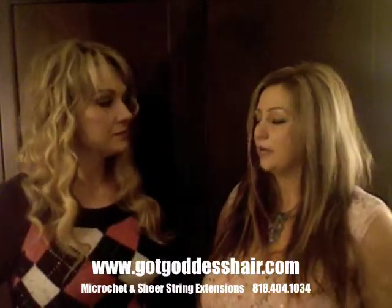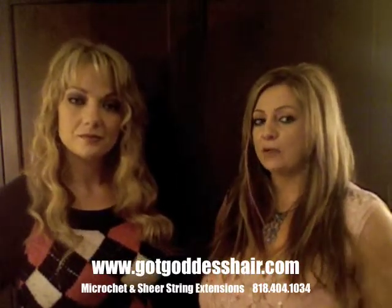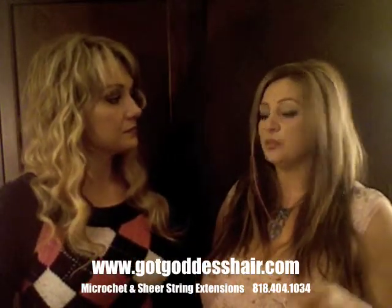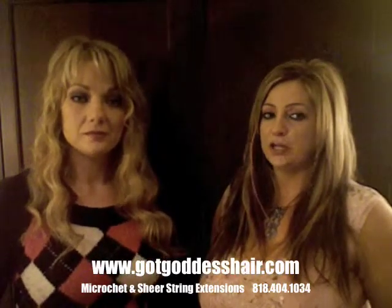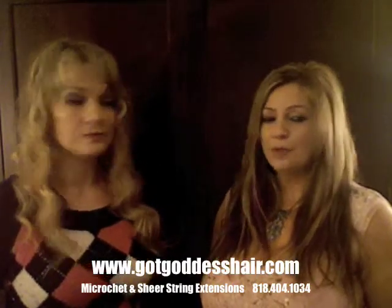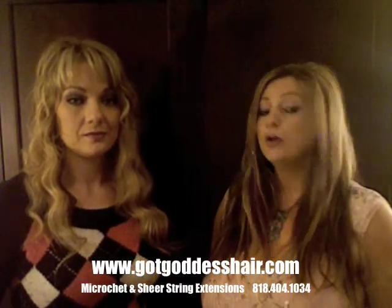For the stylists out there who are steering their clients away from modern technology and not keeping up with trends — I just think it's a shame. It's rude, it's insulting, and it just shows that you don't believe in education and bettering yourself. Because we use 15 different types of extensions at Goddess Hair, but hands down, the number one system is shear strings from Japan — Microchet.